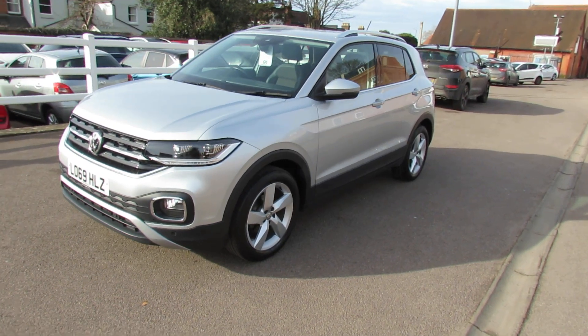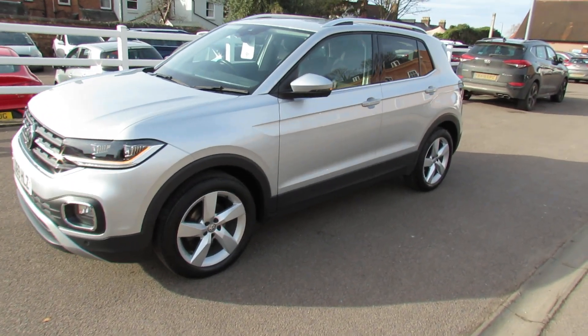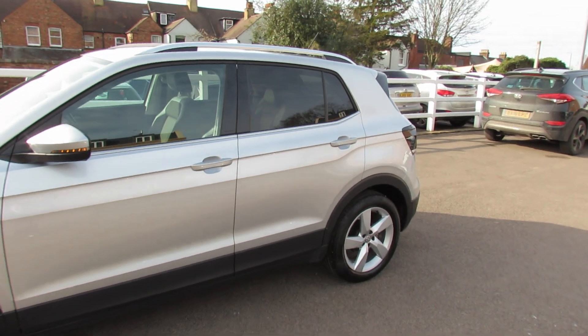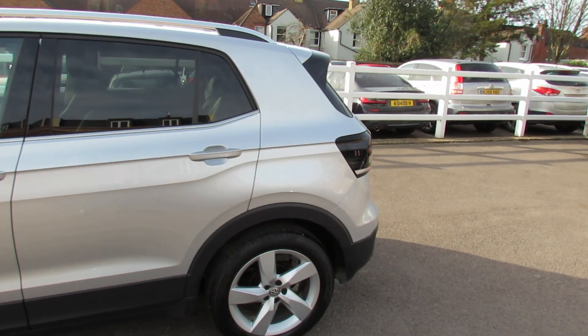As we come down the passenger side, you've got 17-inch alloy wheels, colour-coded door mirrors with integrated indicators, a set of roof bars as you can see, and you've got privacy glass at the back.